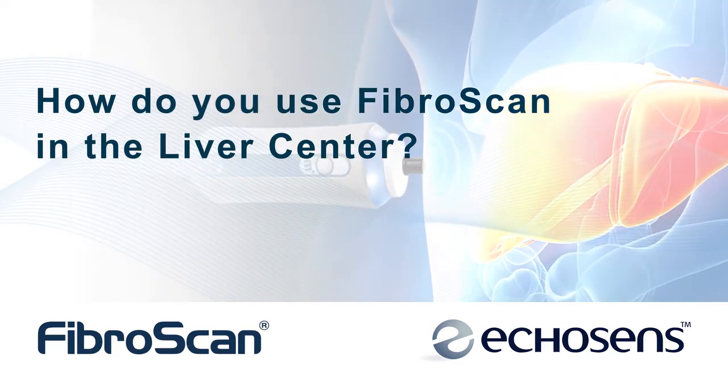Today at Beth Israel we use FibroScan to evaluate all of our liver patients. We use it at the index visit — the first time we see a patient — no matter what the cause of the potential liver disease. This enables us to get a baseline understanding of how their liver is, how much scarring is present, and this is very important as we follow patients over time with chronic liver disease. It's one of those tests — because of its simplicity, safety, and speed — that we can do in all of our patients here in the liver center.